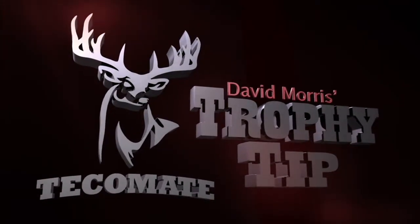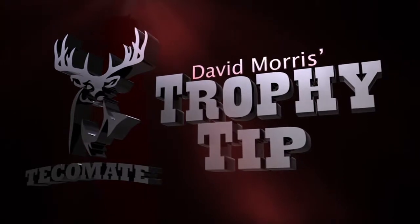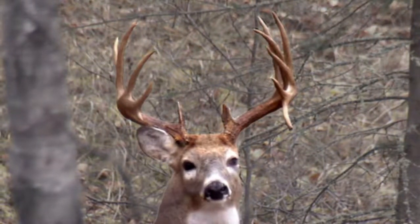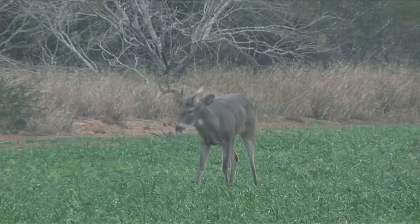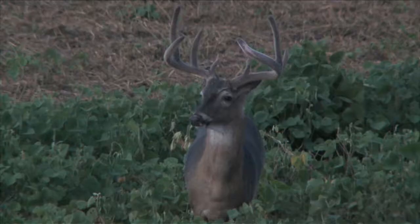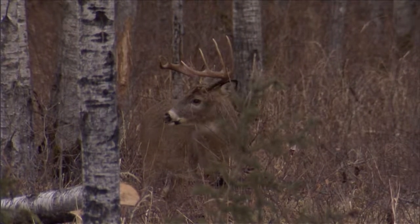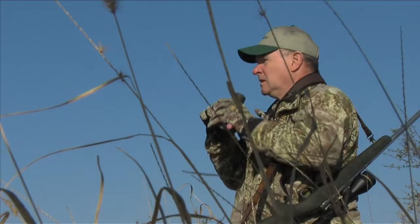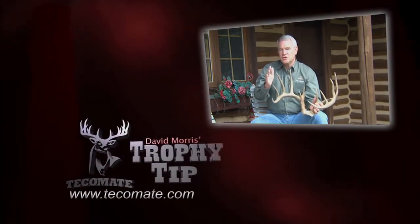A shooter buck for one demographic might not be for another. David Morris delivers a crucial field judging tip: field judging is not the same as field scoring where you try to come up with a score — it's about determining quickly whether that deer is a shooter. Familiarize yourself with what a deer in your area that you would shoot looks like as an eight-pointer and what a ten-pointer looks like. If he's more than that, you're probably going to shoot him anyway. Visit TecuMati.com to continue the conversation.